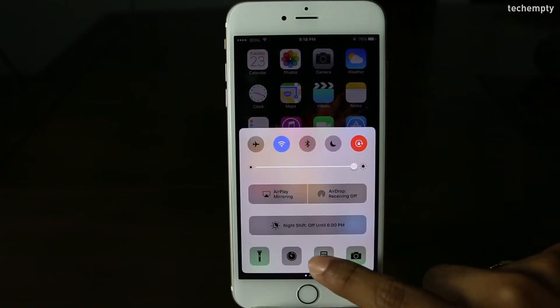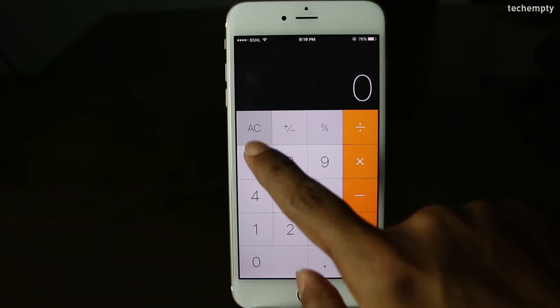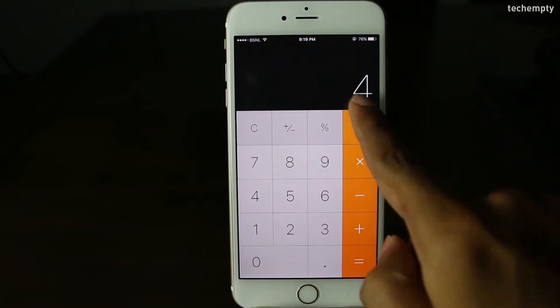Third one: Delete a number in the Calculator. What will you do when you have to delete single digits while using the calculator? Just swipe left or right to delete the single digits in the calculator app.